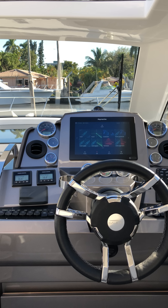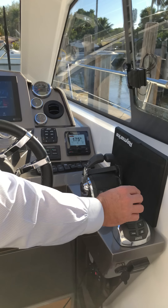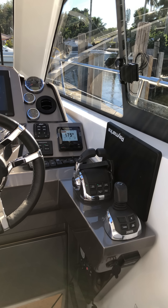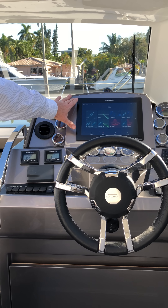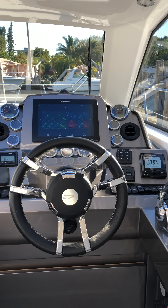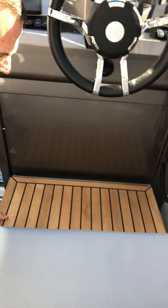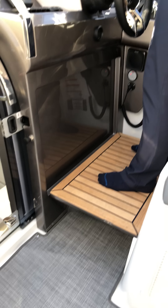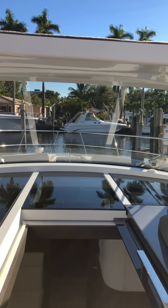The sunroof can shield you from the elements and have you totally enclosed, or you can have it open on a beautiful day and enjoy the weather. Galleon is well known for its detail, attention, and finish, and it shows wonderfully in the setup of this helm. You have joystick powering the Volvo D6 stern drive diesels, everything is within reach and easy to use, and you have an incorporated Raymarine display for all your navigation and chartplotting needs. A nice addition is the step-up, which makes it very easy to have a full 360-degree view of the vessel while underway or docking.